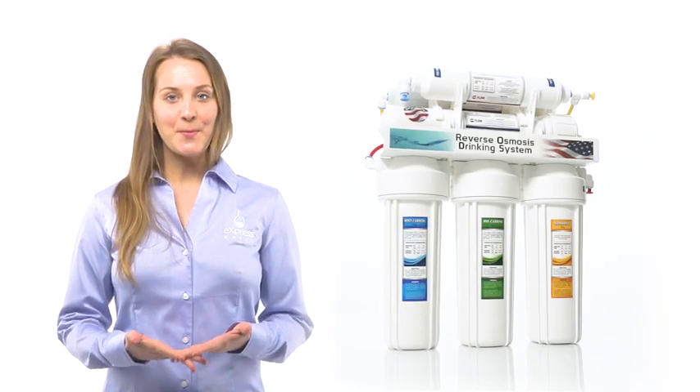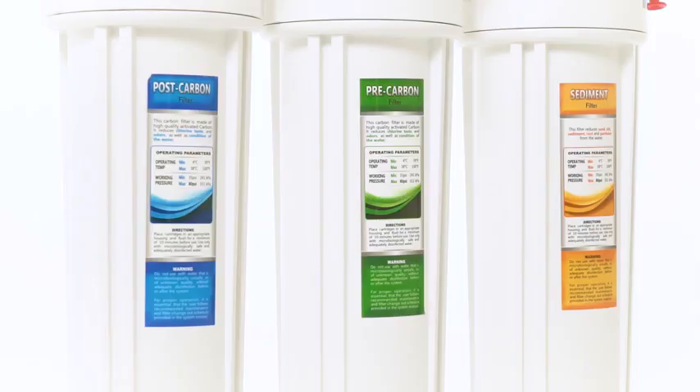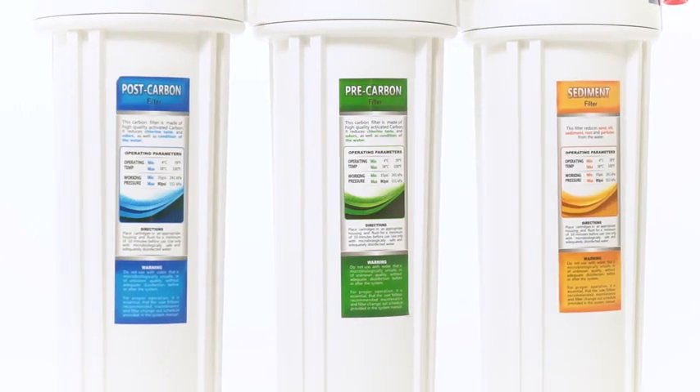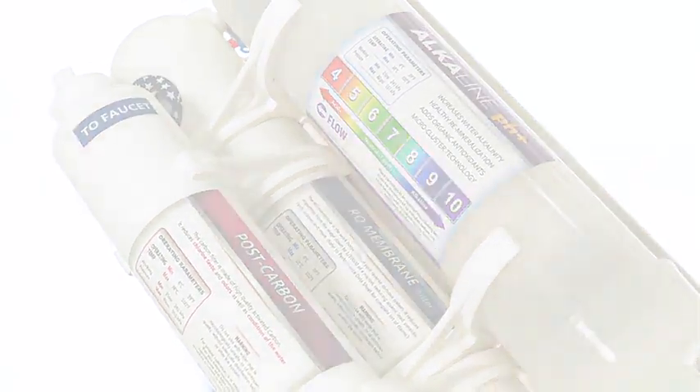This alkaline system pretty much installs itself. Knowing it can be a hassle when it comes to improving your home, we have designed each element to be easy to install and maintain. But that's just the beginning.